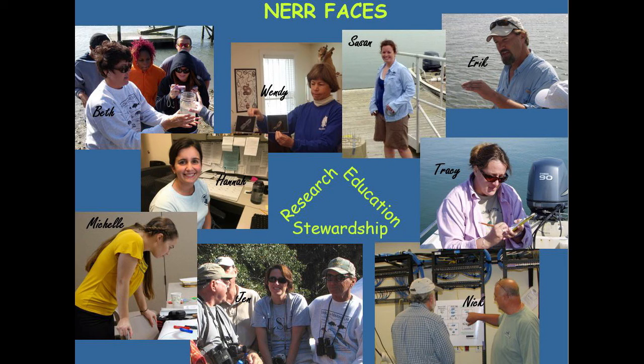These are the folks who've worked with the reserve. Michelle LaRocco was our Coastal Training Program Coordinator — Georgetown County hired her away and she's now heading the Environmental Services Division for Georgetown County. Beth and Hannah are here today and head up our education program. Eric Smith is our research coordinator. Jen Plunkett is our stewardship coordinator.